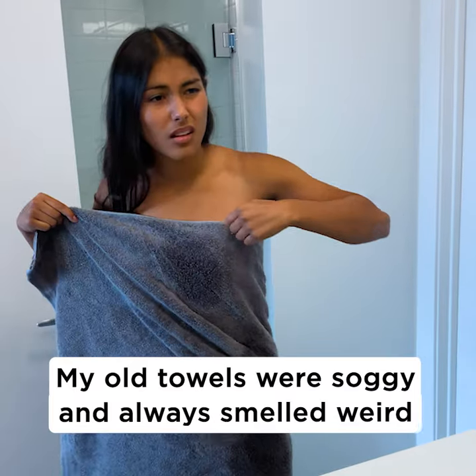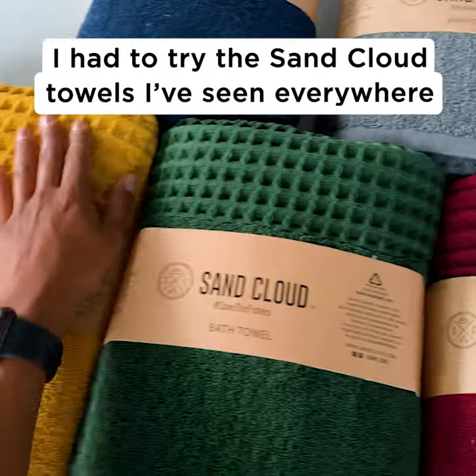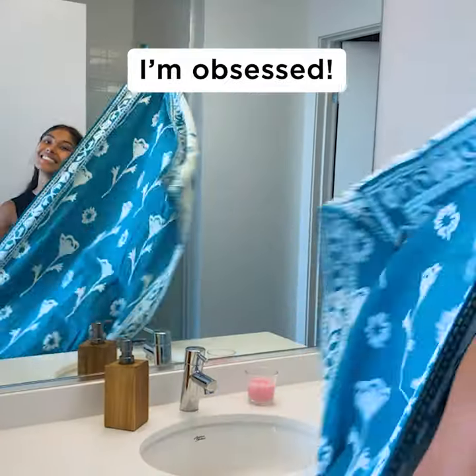No more soggy towels. I'm so tired of using my towel once and it's staying wet until my next shower. I've been seeing sandcloth towels everywhere, so I had to try them. And I'm obsessed.